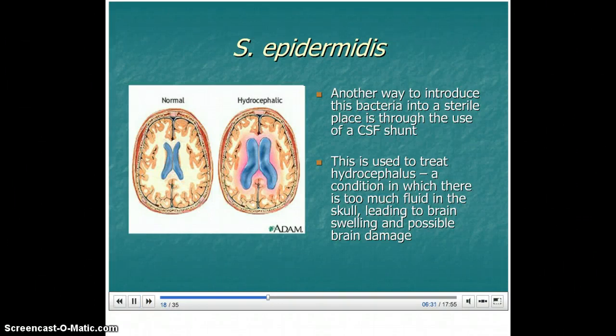CSF stands for Cerebral Spinal Fluid. This kind of shunt is used to treat hydrocephalus, a condition in which there is too much fluid in the skull, leading to brain swelling and possible brain damage.